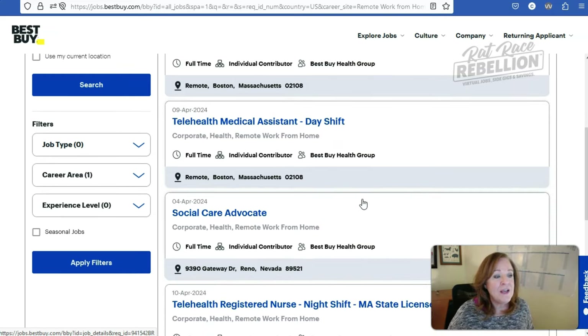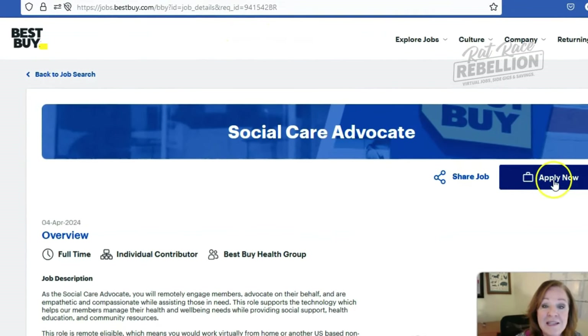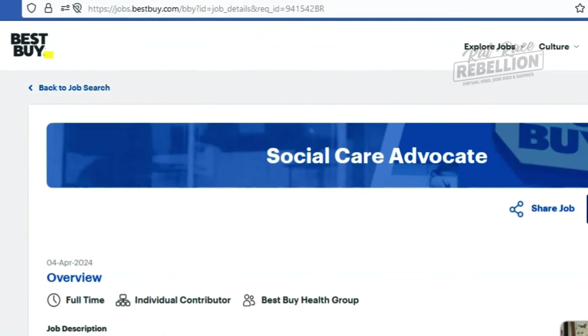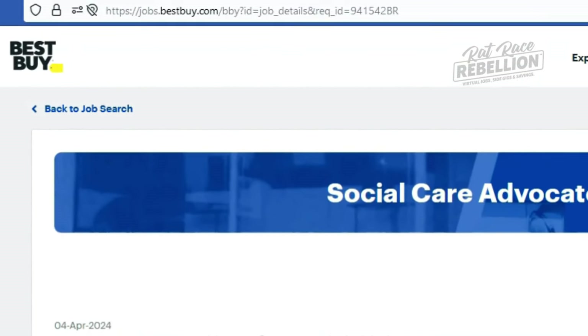The next thing I want to do is find out whether or not Best Buy is using applicant tracking software for their incoming resumes and applications. The way I do that is to select a job — I'm going to select a Social Care Advocate — which will bring us through to the job description with all of the details you'd want to know before diving into an application. And I'm going to click on Apply Now. Let's watch that URL at the top of the page and see if it changes — if it changes, then we're probably going to applicant tracking software.